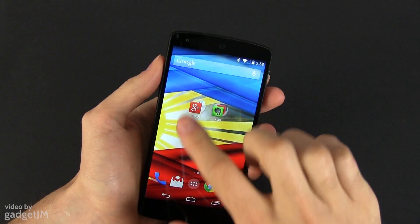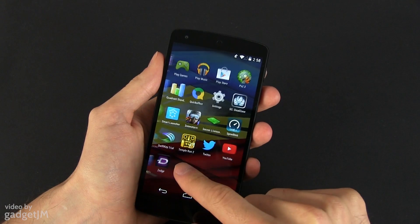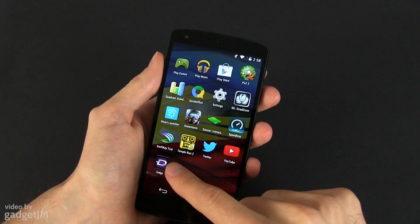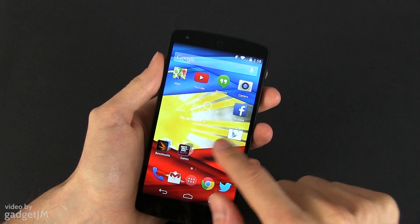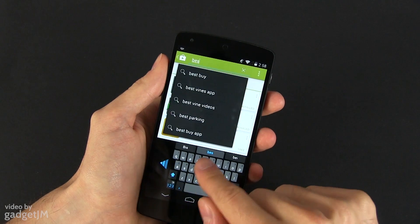Alright, these were seven of the best apps that I have on the Nexus 5. I haven't included those pre-installed, although I tend to use things like the Maps, Gmail, or YouTube apps a lot. Anyway, let me know in the comments below what you think about these applications, and what other great apps you have on your Android phones these days, so I can check them out as well.